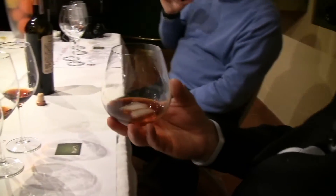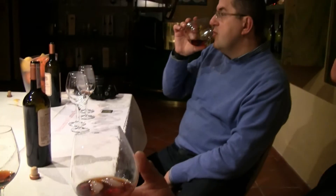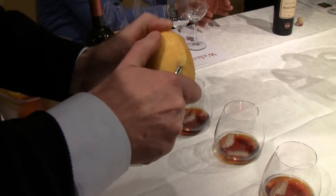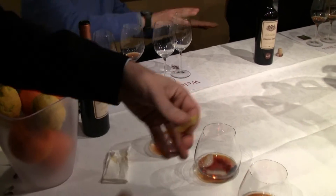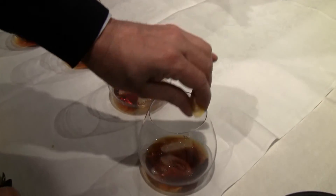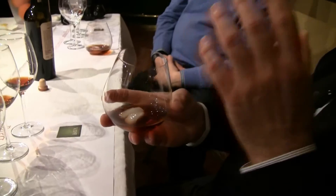Giulio has served us the Vermouth di Torino not by putting lemon into the vermouth, but simply by squeezing the lemon rind around the rim of the glass. So that when you smell it, you actually get the smell of lemon oil and then the taste of the vermouth. That's delicious.